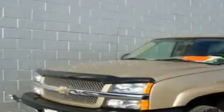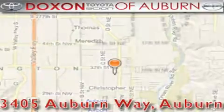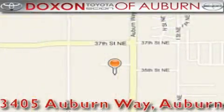Call or visit us right now and arrange your test drive today. Doxon Toyota of Auburn is located at 3405 Auburn Way in Auburn. Satisfying customers for over 70 years.